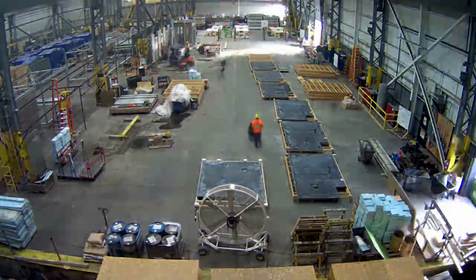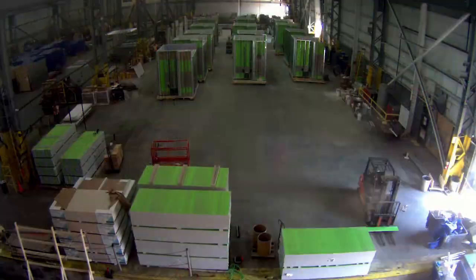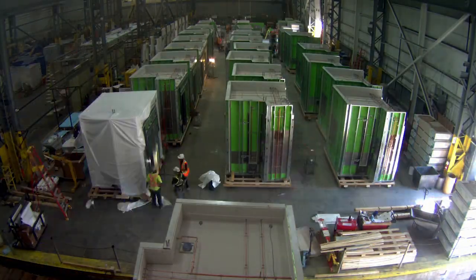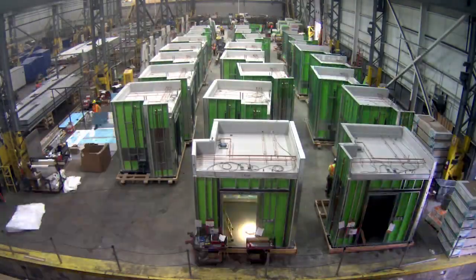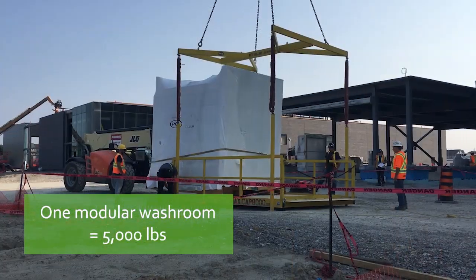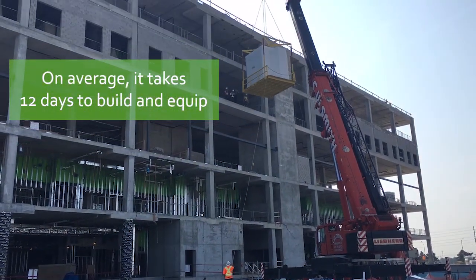For modular construction, a structure is created off-site under controlled conditions to the same codes and standards as conventional construction. The washrooms are built off-site in PCL Construction's in-house manufacturing facility, then delivered to the construction site as a complete unit, lifted by cranes and installed inside hospital rooms.